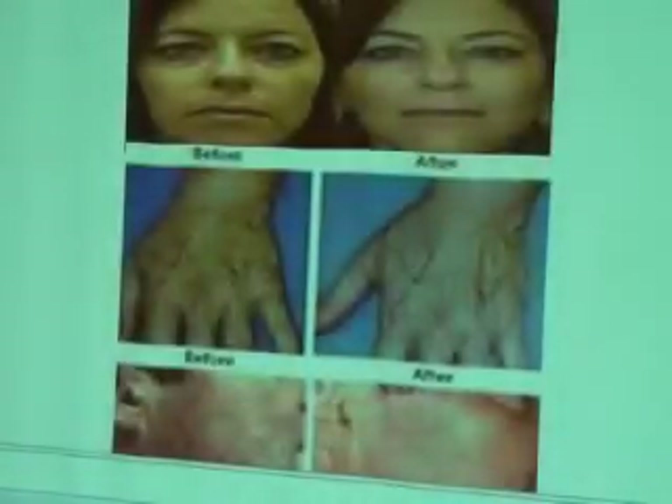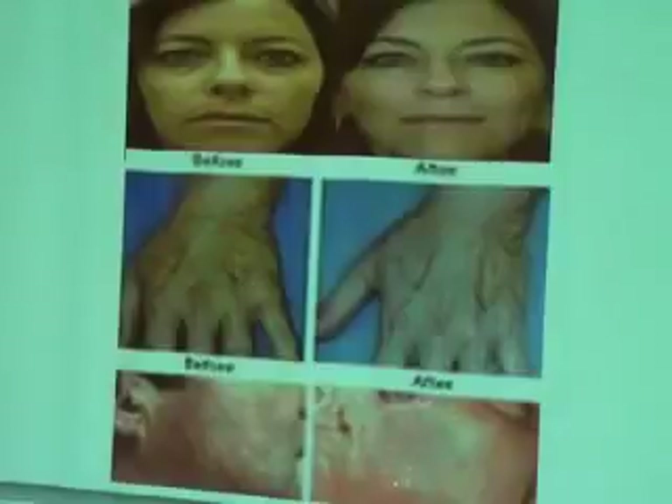Before-and-after patient cases: one patient had chloasma/melasma and hyperpigmentation on the forehead — improved after IBL treatment. A second patient had sun spots, lentigines, and dermatoheliosis on the hand with reduced skin elasticity — improvement seen after treatment. A third case showed telangiectasia on the cheek near the ear, with improvement after IBL.